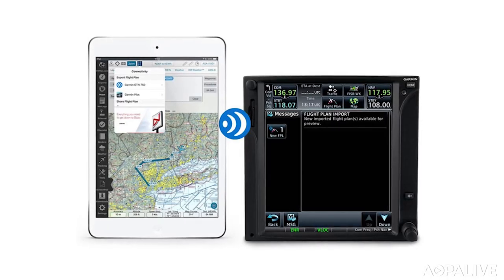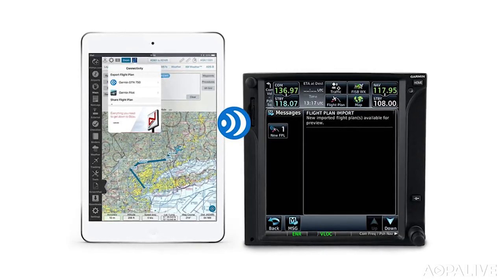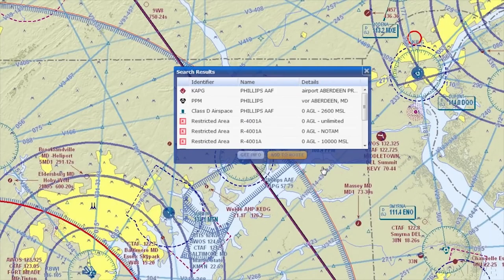Garmin is also making it easier to move your flight plan from your desktop to your avionics. FLTplan.com now integrates with compatible Garmin avionics — just make a flight plan on the website or Go app, and when you get in the airplane you can wirelessly transfer it to your avionics. You can also transfer your flight plan to your Garmin EFB and a variety of other EFBs from the AOPA Flight Planner.